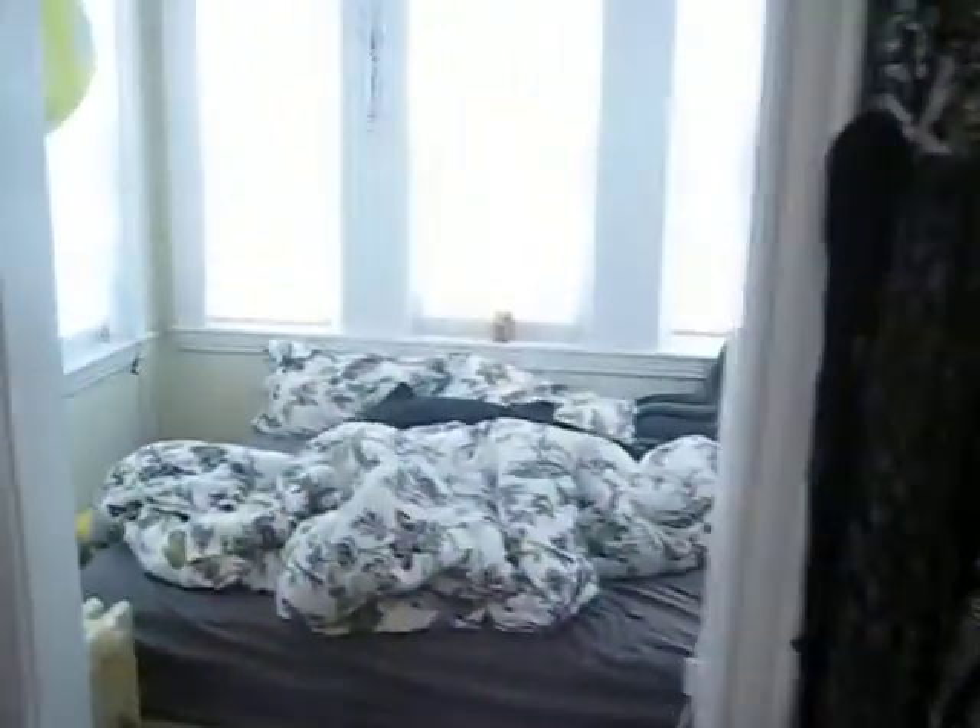Right into bedroom number one. This is a really awesome bedroom as it has a little alcove right off it too. Plenty of room for a queen-size bed, plenty of sunlight. This is a second-floor unit. Closet right there.